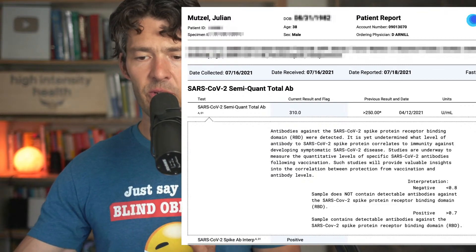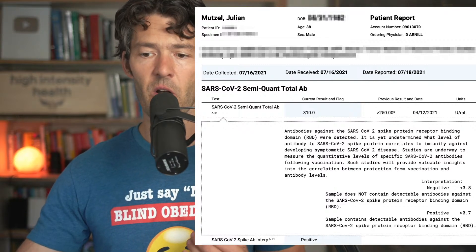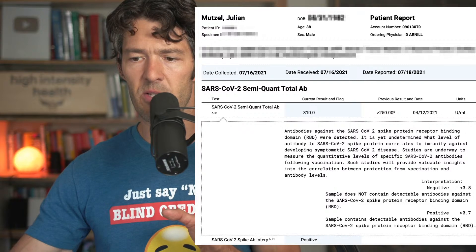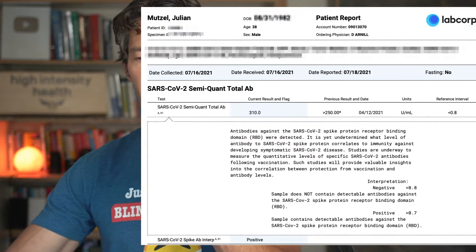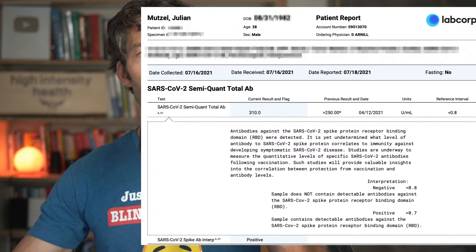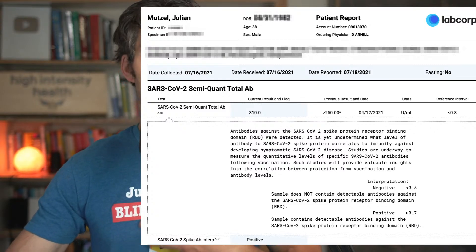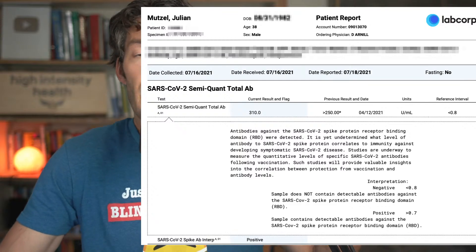The Delta variant discussion didn't really come to the forefront until mid-July. What's interesting is that LabCorp shows my previous levels — the last time I tested was mid-April — and the levels of my spike protein antibodies are higher now than they were back in April, using the same assay, same lab, same everything. That leads me to suspect I've been exposed to SARS-CoV-2 recently. Was I symptomatic? No — I have not gotten sick since December 2020. Either that, or something triggered my immune system to produce more antibodies.